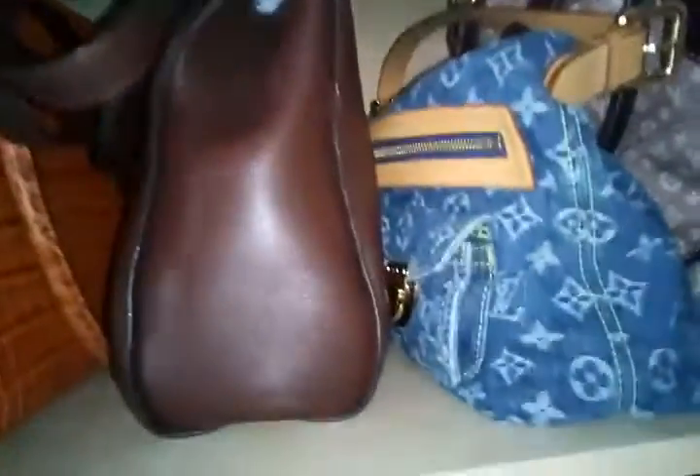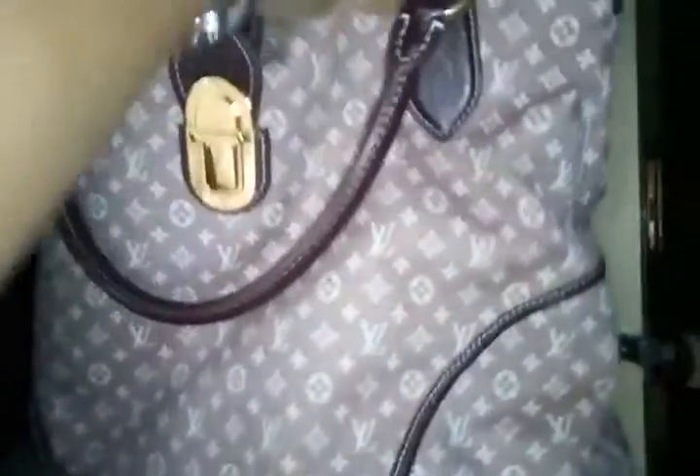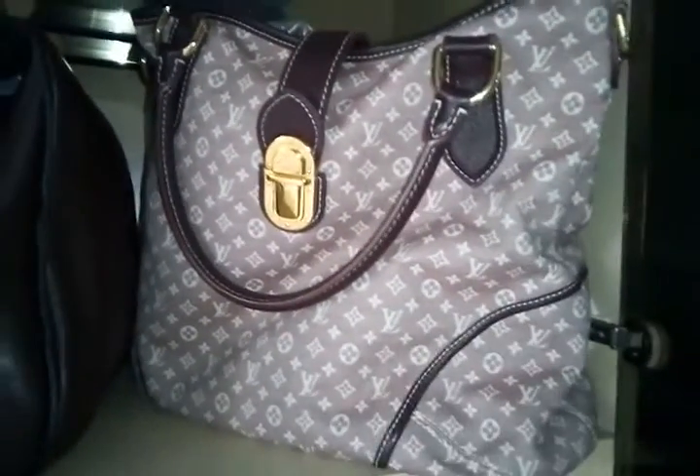I still have my Baggy PM denim Louis Vuitton designed by Marc Jacobs — I kept it because it's very unique; you don't see many people wearing a denim Louis Vuitton. I also have an Idéal Elegy in GM size that comes with a strap — I like this too, it's like the Monogram Minilin version.